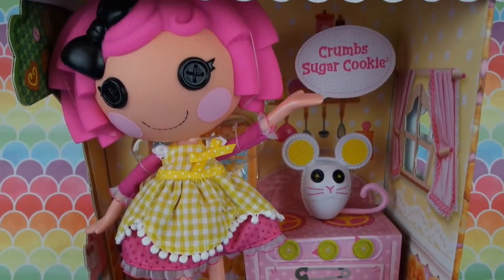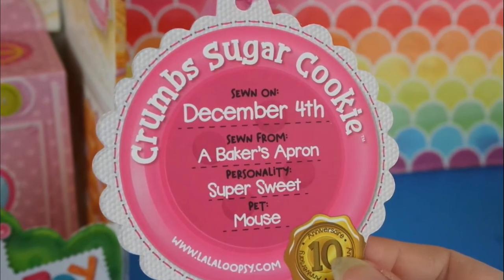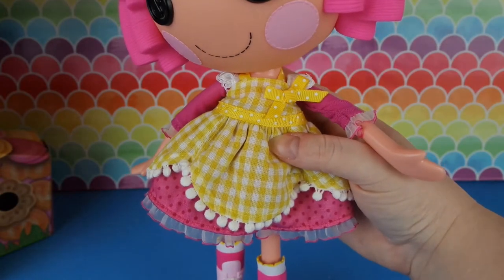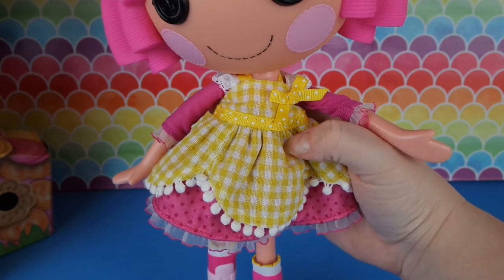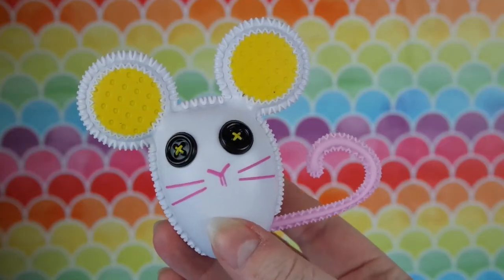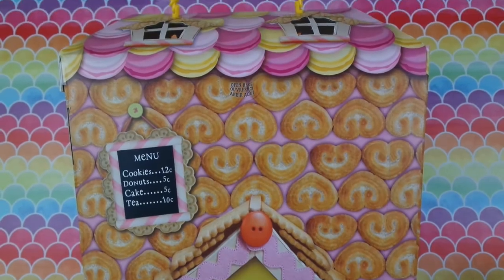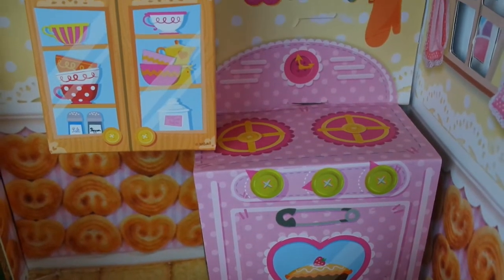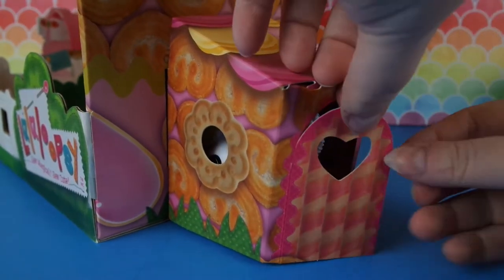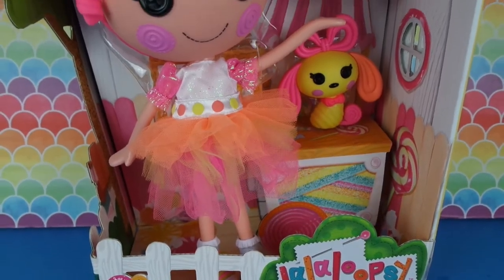Now let's look at Crumb's Sugar Cookie. She was sewn on December 4th from a baker's apron. Her personality is super sweet, and her pet is a mouse. She has pink hair with a black bow. She wears a pretty pink dress with an attached yellow gingham apron and some two-toned pink high-top sneakers. Her pet mouse is white with large yellow ears and a pink tail, and her house looks like it's made from baked goods, with an oven and cabinet inside, a matching pet house with a door that actually opens and closes, a little roof made of macaroons, and a little teapot roof topper.